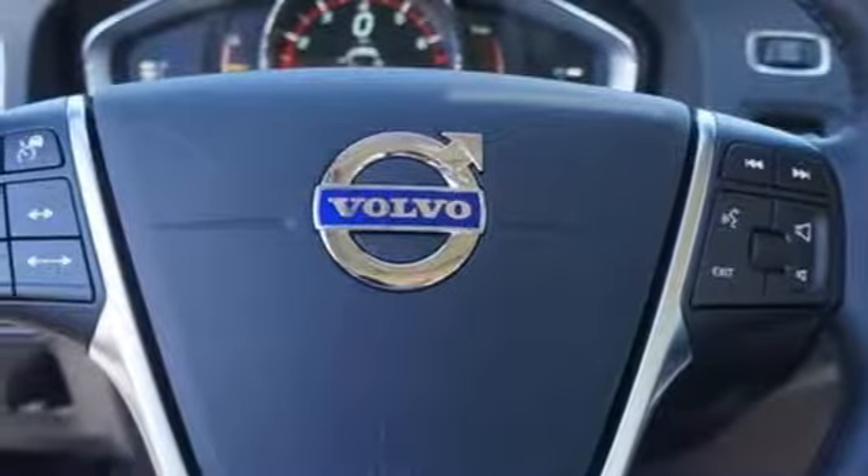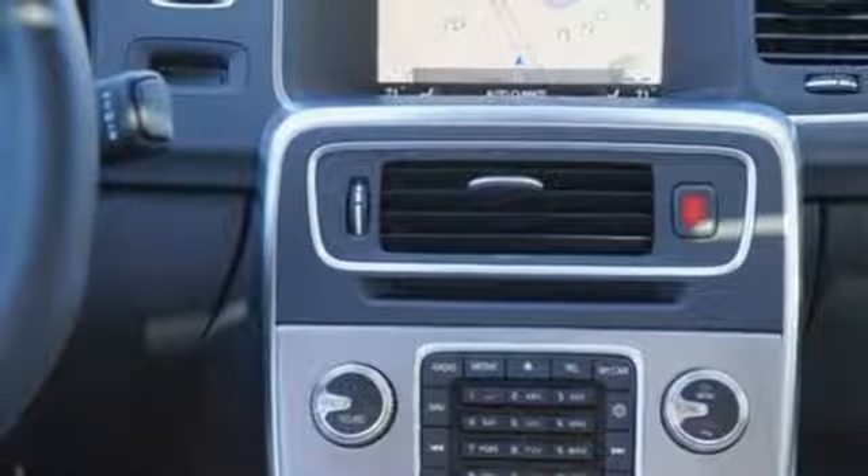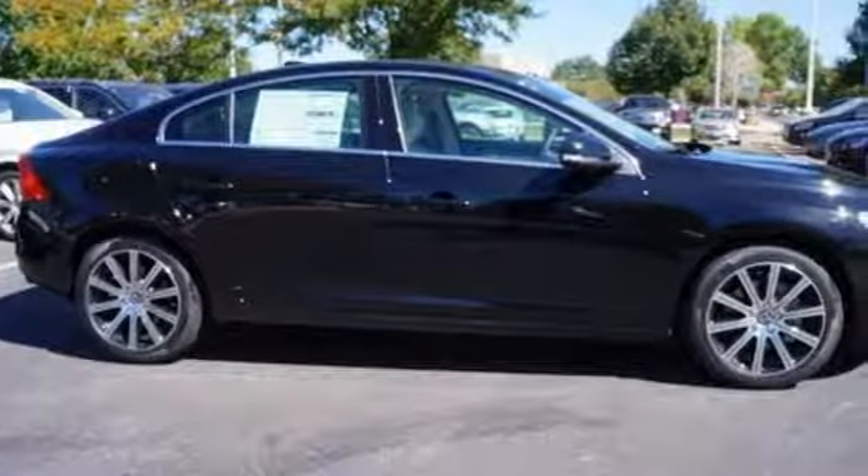The sleek shape and thrilling turbocharged engine will raise the bar on your expectations for what a drive should be. Thrills sought, thrills found in this S60.